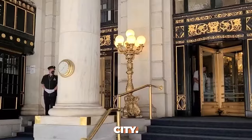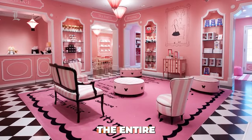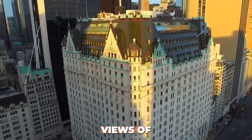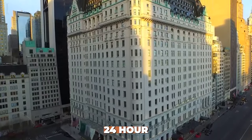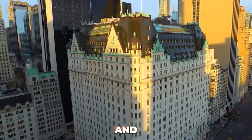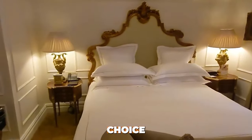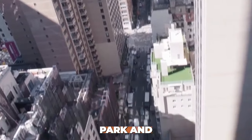Number 9: Royal Suite at The Plaza, New York City. Next up is the Royal Suite at The Plaza in New York City. Priced at $40,000 per night and occupying the entire top floor of the hotel, this suite boasts stunning views of Central Park and Fifth Avenue. It includes a private elevator, 24-hour butler service, and luxurious decor.